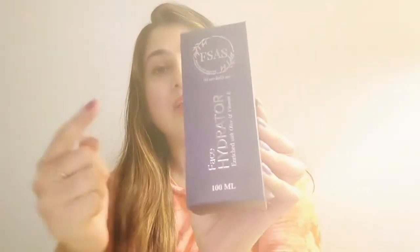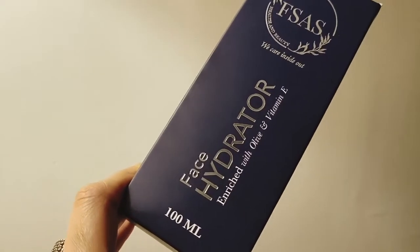FSAS is the brand and the product is their face hydrator, which contains olive oil, vitamin E, and honey. With all this goodness you're going to get wonderful benefits on your skin. The benefits are: it reduces fine lines and wrinkles, because it contains olive oil and honey it acts like an exfoliator, and it also works on blemishes. So what else do you want in any skincare cream or gel product, especially during winters?